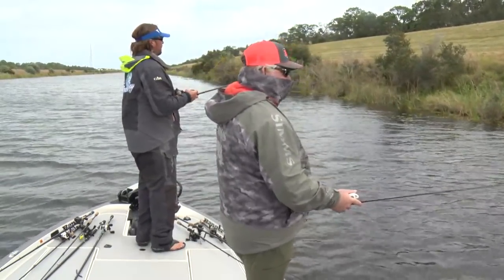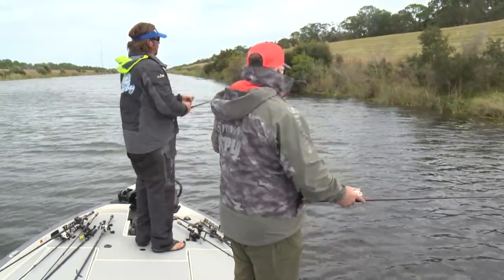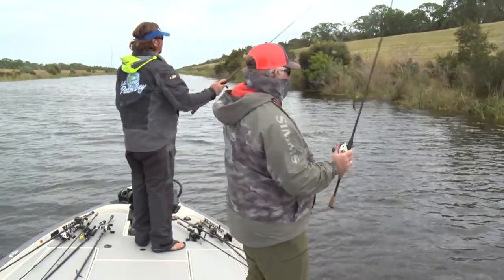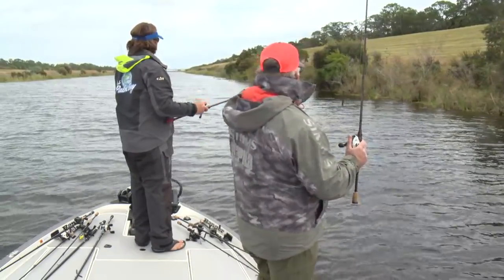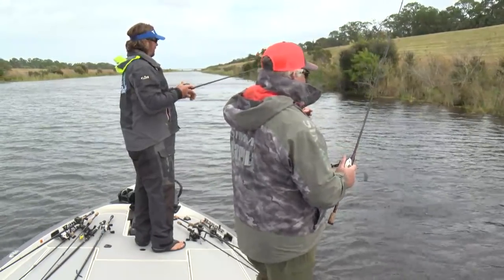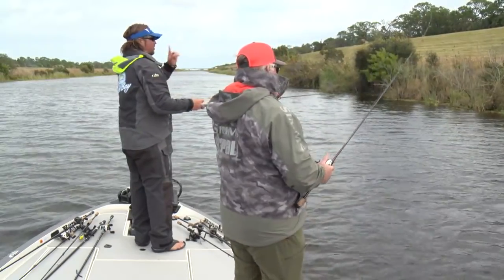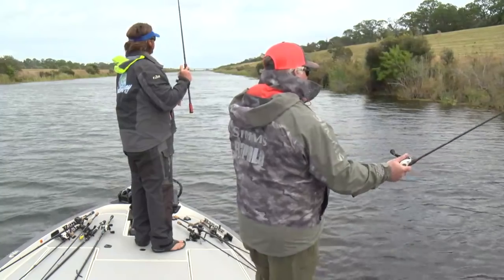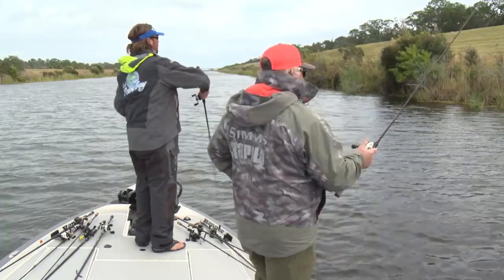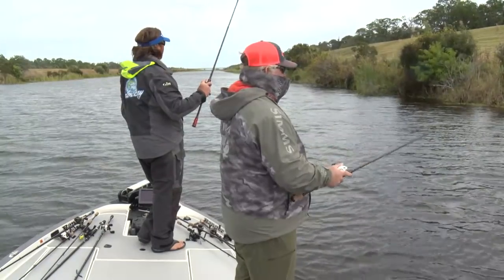That's the cool thing about this sport — it's constantly changing. One of the interesting things about MLF is that the guys are now going to be under a completely different format. They're going to be forced to create different techniques, different ways to trigger strikes, different lures, different strategies on how to catch fish. Strategy is going to be a big one. We're going to see the sport change upside down potentially. With the every-fish-counts deal, it's going to be definitely different.